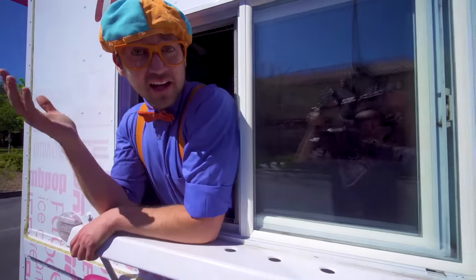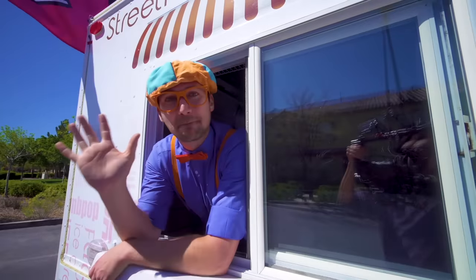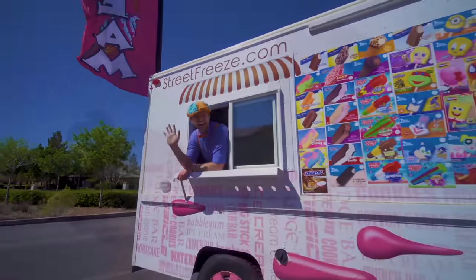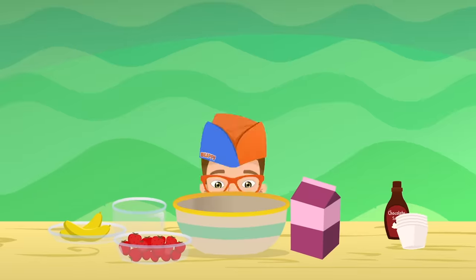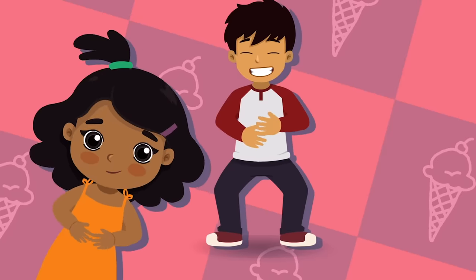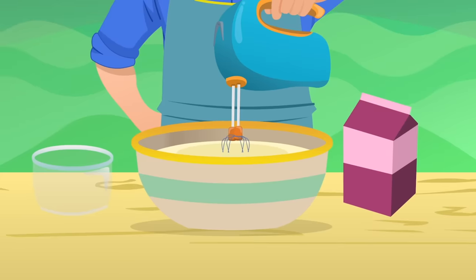That was so much fun learning about this ice cream truck with you! This is the perfect time for the Funny Fun Ice Cream Song! Let's make some ice cream that's yummy yum, let's make some ice cream that's funny fun, let's make some ice cream for our tummy tums, let's make some funny fun ice cream.